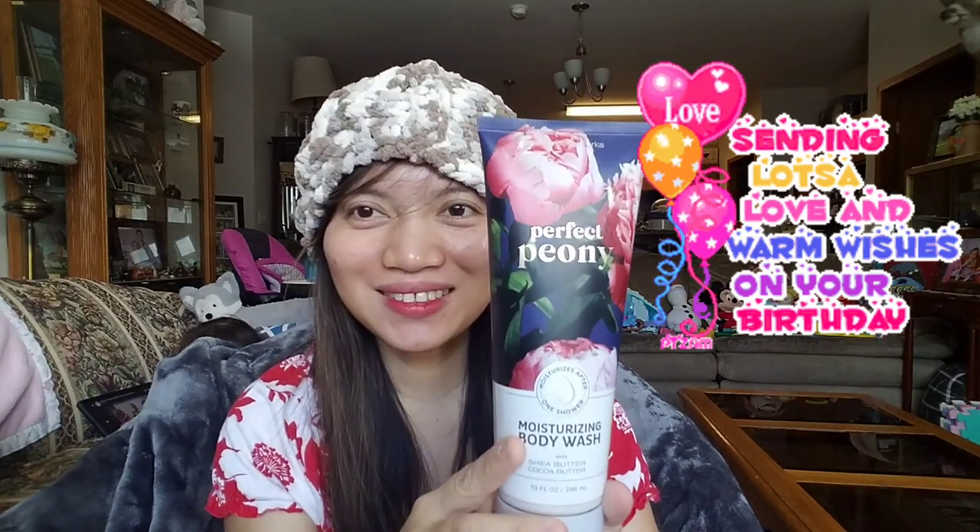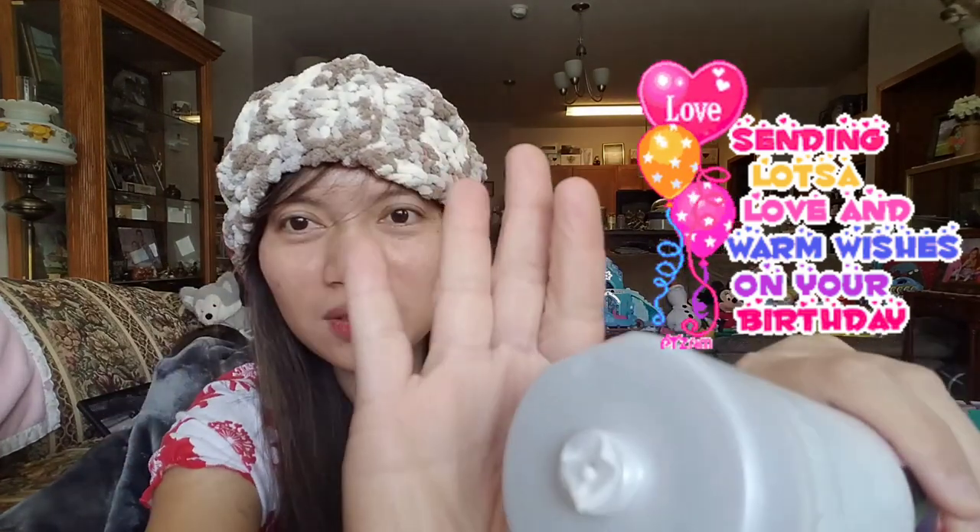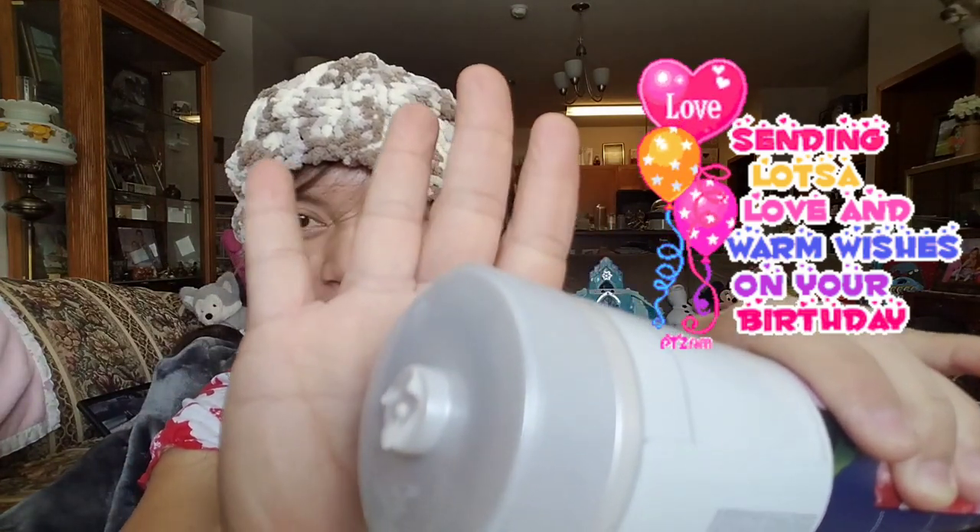And next, I got this Perfect Peony moisturizing body wash with shea butter and cocoa butter from Bath and Body Works. It's a body wash but look, it looks like a lotion!